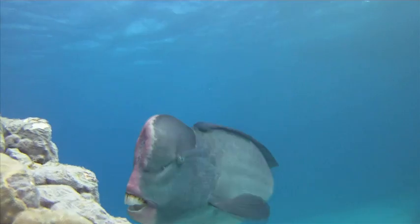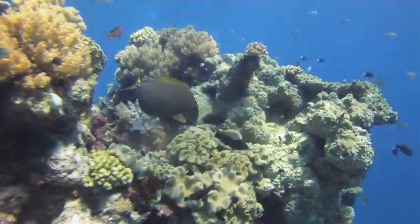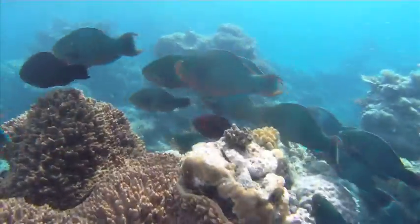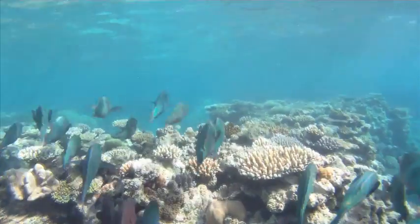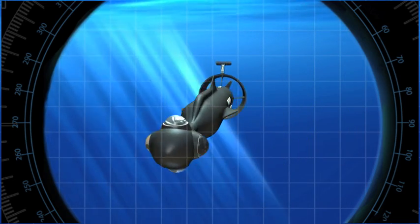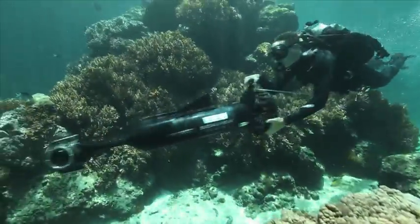This is really important right now. The Catlin Sea View Survey is going to focus on an important part of the Great Barrier Reef and it's going to provide some really important information on the structure and the biology of the reef. A central component of this part of the survey will be a custom-made underwater vehicle which will be able to take rapid-fire 360-degree shots of the Great Barrier Reef.